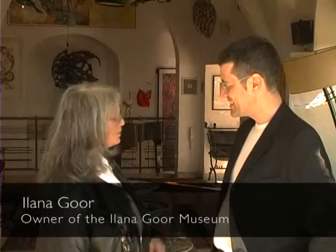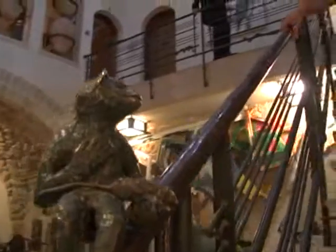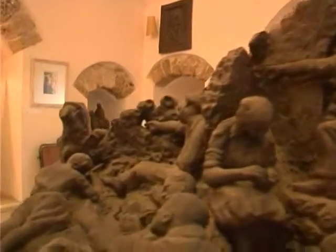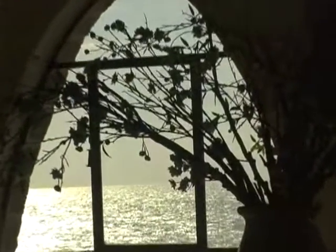I'm Ilan Agur. I'm sure you know my place — it was my private home, then I opened it to the public. It's an antique building, built on top of the oldest port in the world. It's really one of a kind.